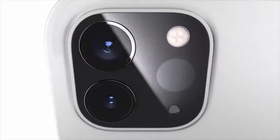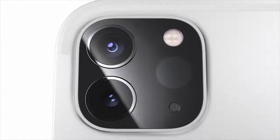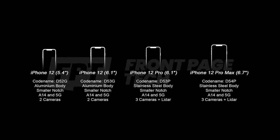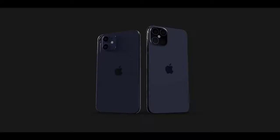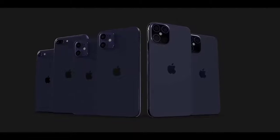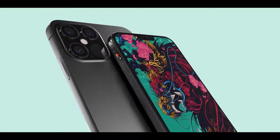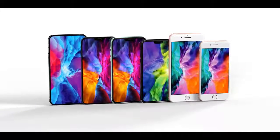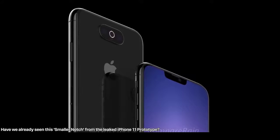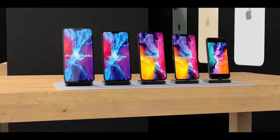John Prosser confirmed Apple is very close to finalizing the iPhone 12 lineup. The lower-end 5.4-inch and 6.1-inch iPhones will be aluminum, while the larger 6.1-inch and 6.7-inch iPhone 12 Pro models will remain stainless steel. All models will have a smaller notch — the notch shown in our concepts is based on an early iPhone 11 Pro prototype from January 15th, which had that exact notch.